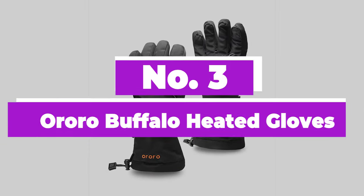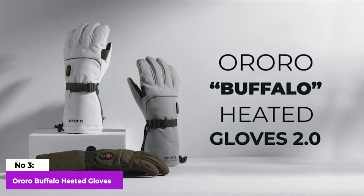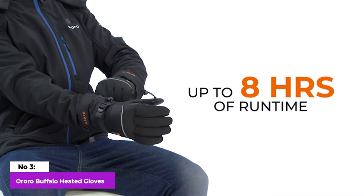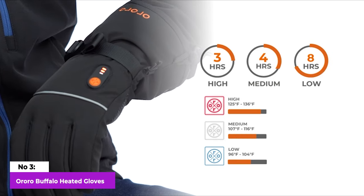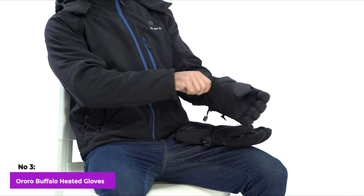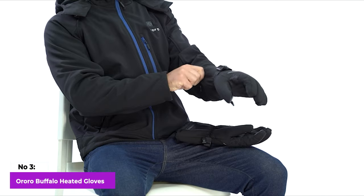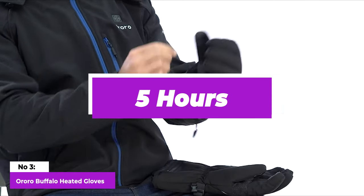Number 3: Aurora Buffalo Heated Gloves. In terms of battery life, the Aurora Buffalo Gloves, equipped with three heat settings, exceeds our expectations. Running the gloves on the maximum temperature setting lasted approximately three to four hours, while the medium setting provided warmth for at least five hours.